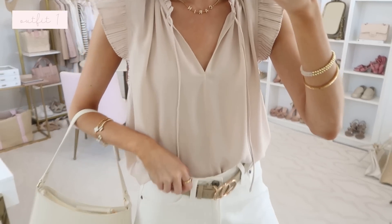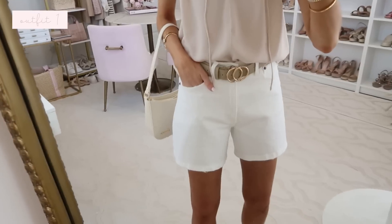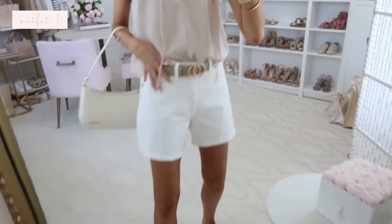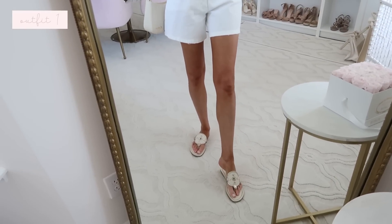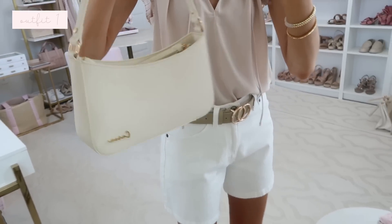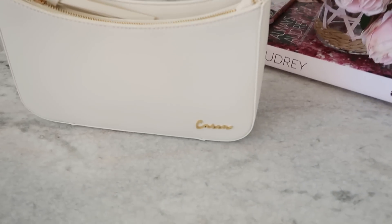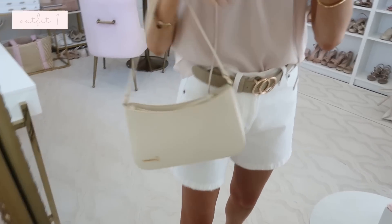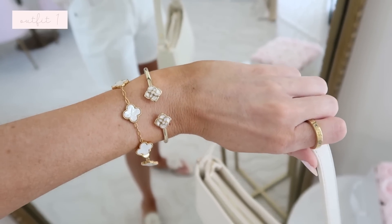This is the taupe — so pretty. I have it styled with my dad shorts from Abercrombie, which are so comfortable and fit like a dream. I have my Amazon belt to finish off the look, my sandals which I've been wearing on repeat all through spring and summer, and then my bag. This bag has a custom nameplate option on the bottom corner, so I have my name there. It comes in a few other colors and I do have a discount code linked below.